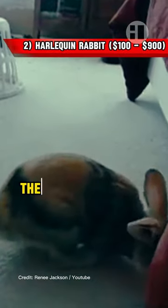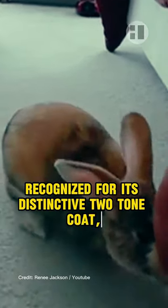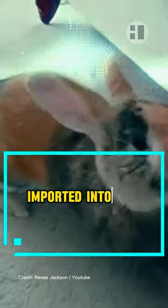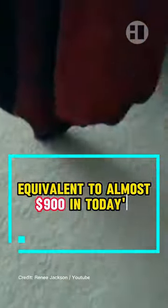Costlier than the Netherland Dwarf, there is the Harlequin Rabbit at the second position. Recognised for its distinctive two-tone coat, the Harlequin Rabbit is considered extremely rare. Imported into the United States in 1917, adult Harlequin Rabbits were priced at $40, equivalent to almost $900 in today's money, due to their rarity and unique appearance.